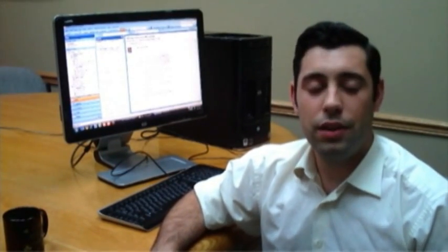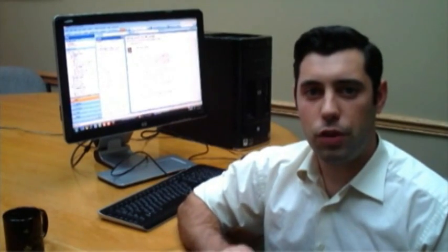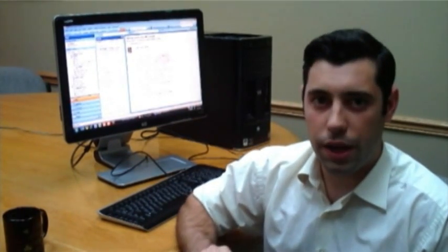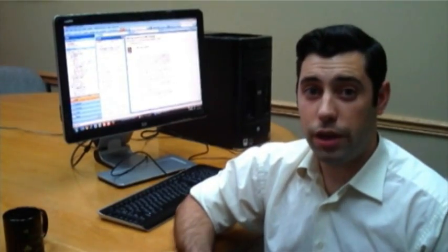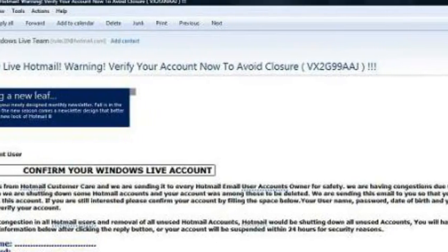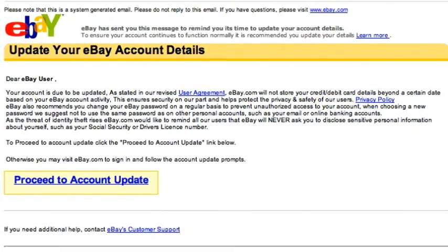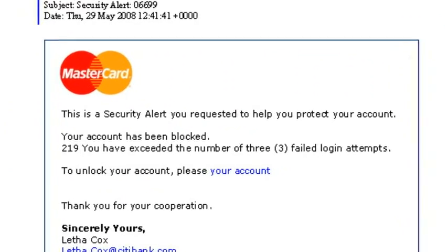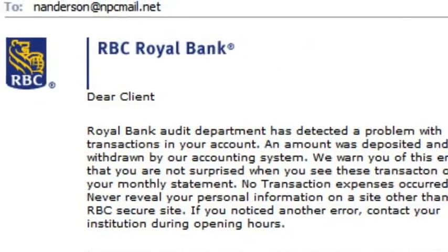Neil here from No Panic Computing and today we're talking about phishing scams. Phishing is the theft of your login information for any online account, and it's usually your bank account. However, some other common targets include email, Facebook, eBay, your credit cards, or even your cell phone account. So they can really disguise themselves as any type of company or organization, however the example we're going to focus on today is of a bank.